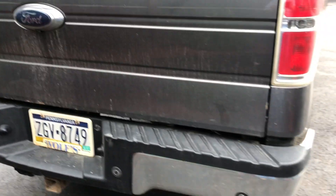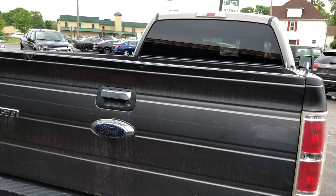Pretty good inside. Bumpers in good shape. Tote package.